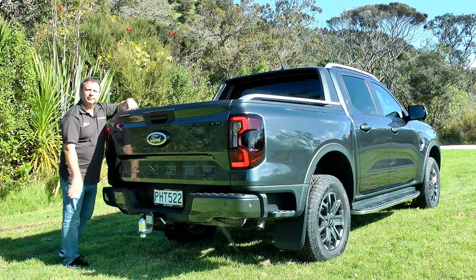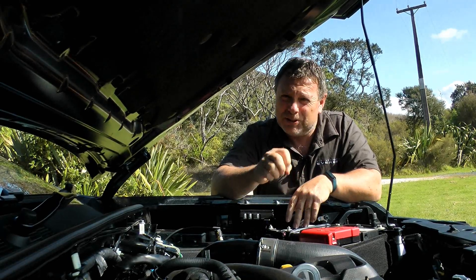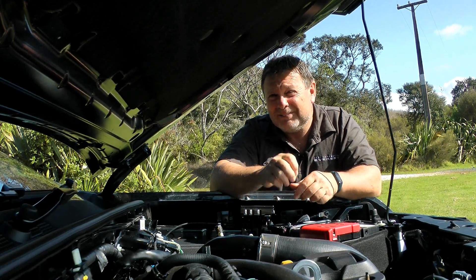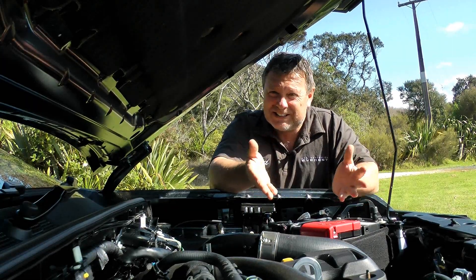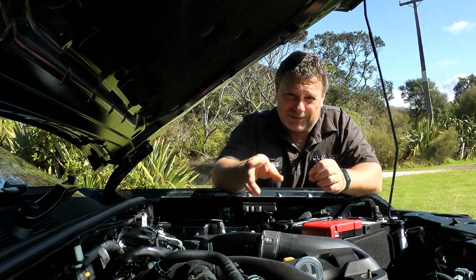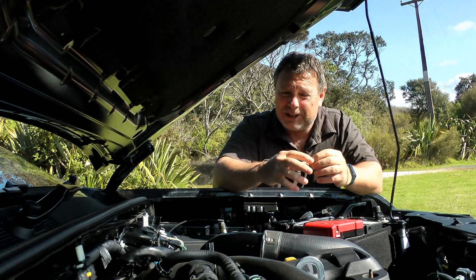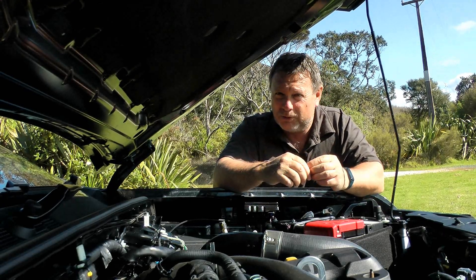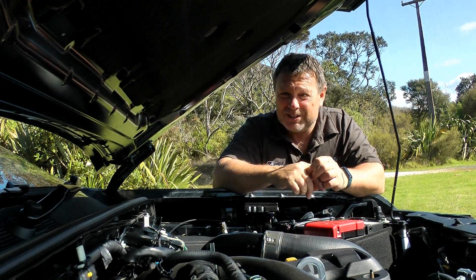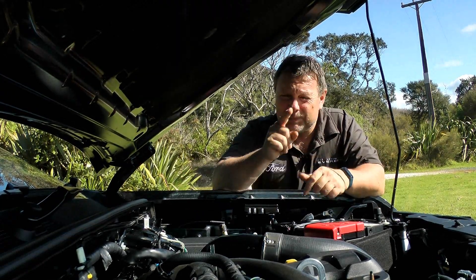Under the bonnet, there is a V6 option but what we have here is a 2-litre bi-turbo diesel engine delivering 154 kilowatts of power and 500 newton meters of torque, paired with a 10-speed automatic gearbox with an e-shifter. The engine bay is quite roomy, leaving space should Ford want to future-proof it and fit batteries. It's also confirmed to accept biodiesel, so there's plenty going on under there.